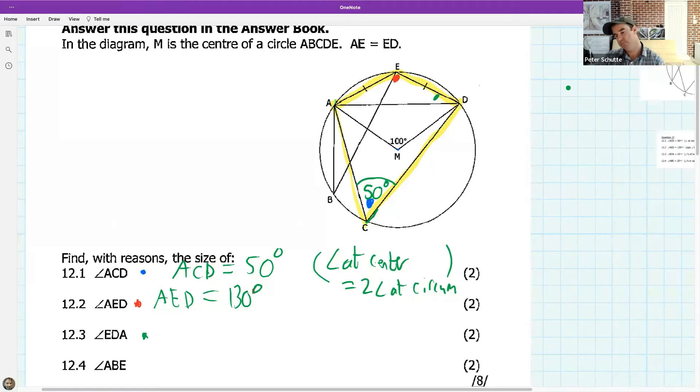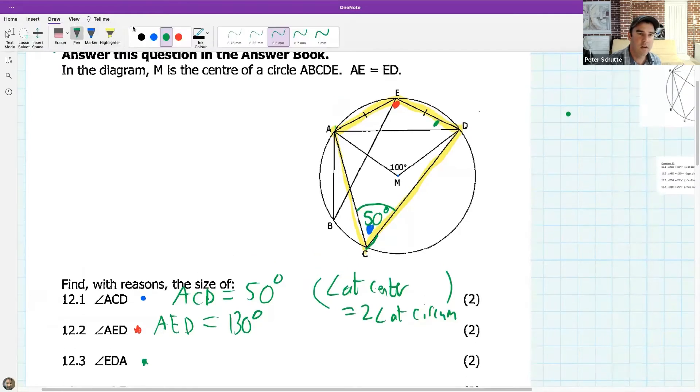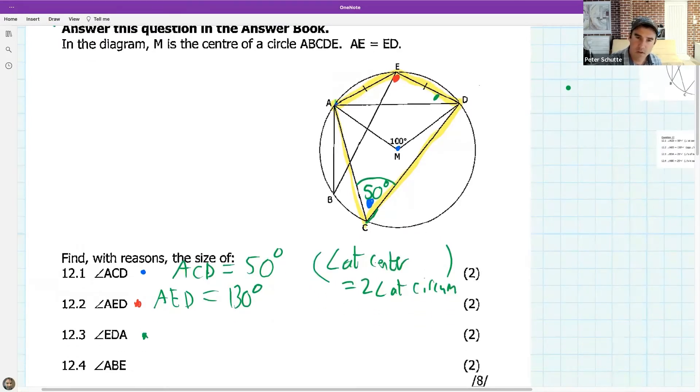Many of you said AED is 80, and I can see why — but ask yourself: is M on the circumference? In this case it is not, so we can't use that. The cyclic quad we're looking at is the yellow one — 50 on one side and 130 on the other. The reason is 'opposite angles cyclic quad.' So the answer is 130.